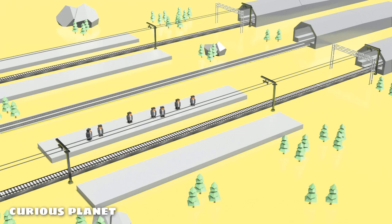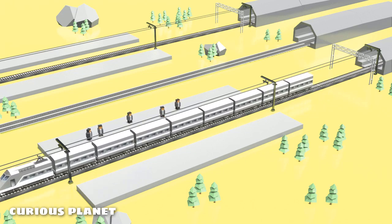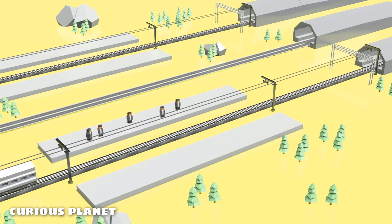Speaking of communication — the personnel deployed in the service tunnel are in contact with each other via radio communication. There is also a TTR track-to-train radio system for communication between trains and the railway control center on the surface. There is also an internal radio system in the wagons for communication between the service crew and the passengers.